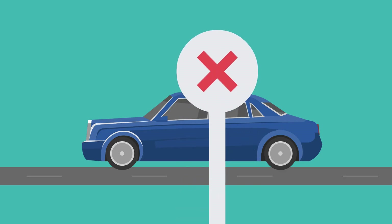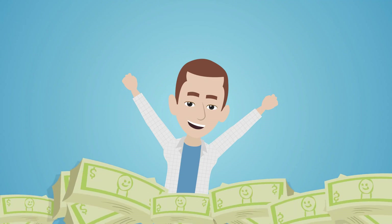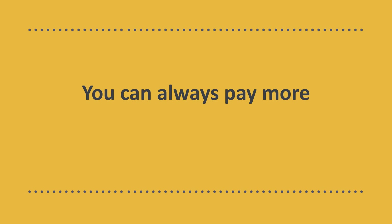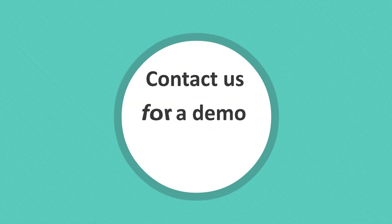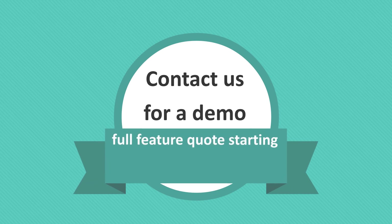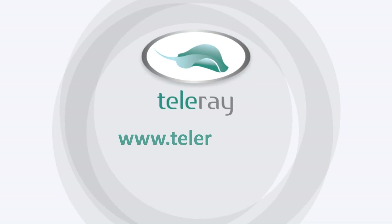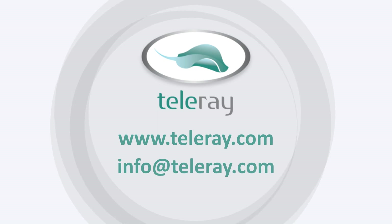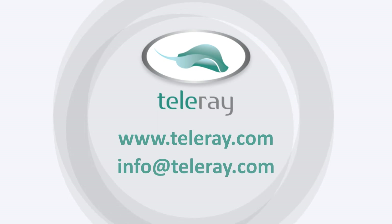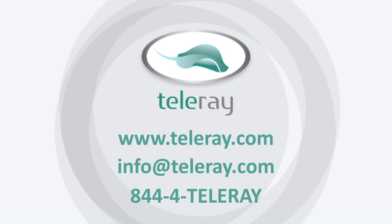Don't pay for a car. Buy a great Teleray medical-grade cart and save thousands. You can always pay more, but you can't do better. Contact us for a demo and a full feature quote starting at $1,500 per year. www.teleray.com, info@teleray.com, 844-4-TELERAY. It's what professionals use.